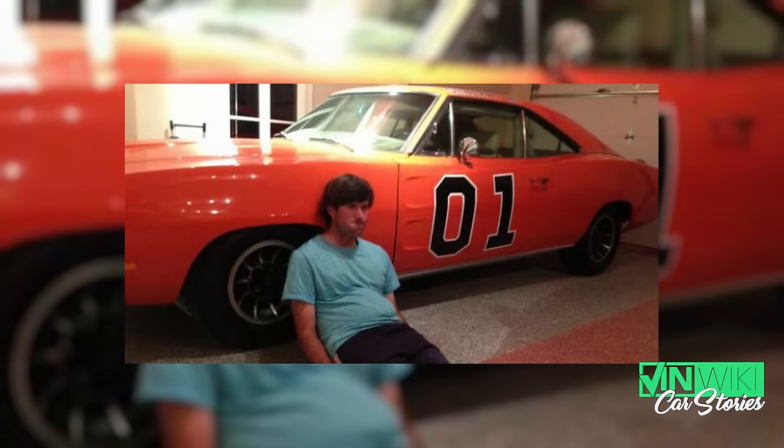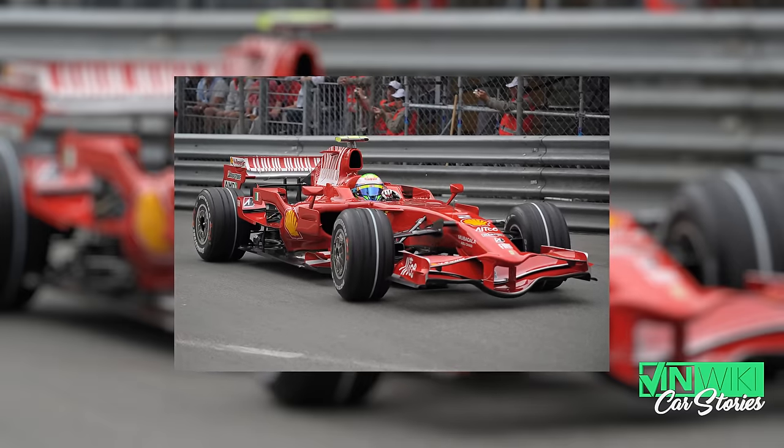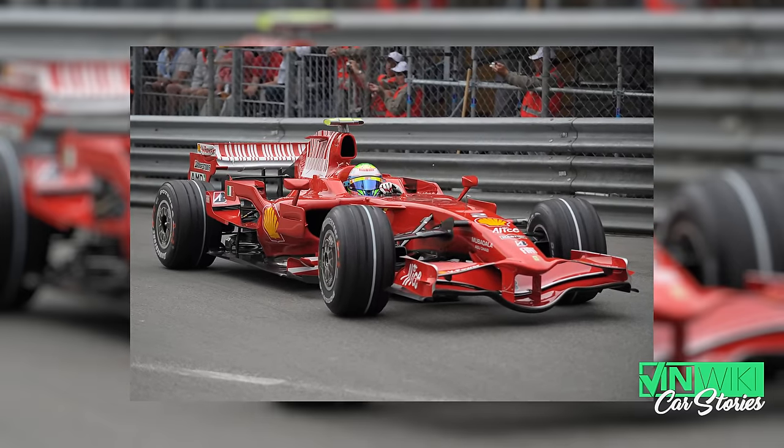Throughout the years, Ferrari would paint their vehicles Rosso Corsa, and that color is red on any shade known to man depending on the year. But they would paint their Formula One cars Rosso Scuderia, which is a 50-cent word — and at that point they are orange, but they look red on camera.